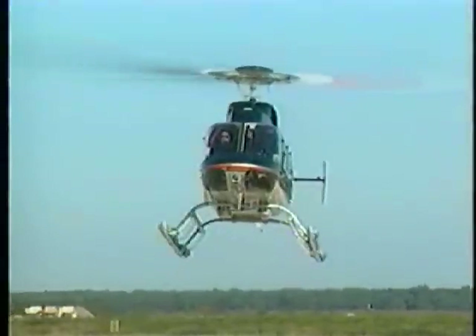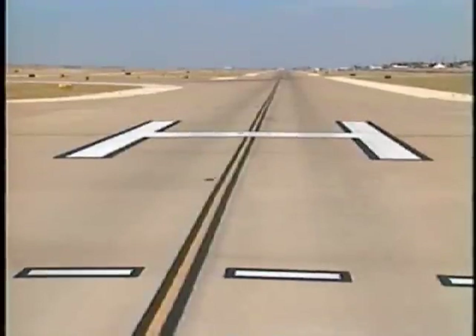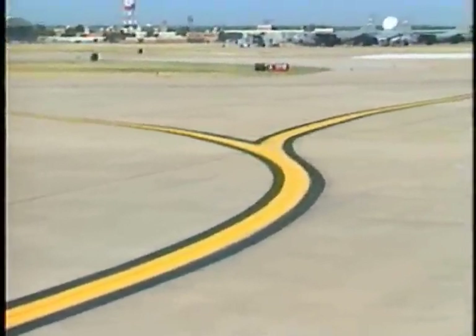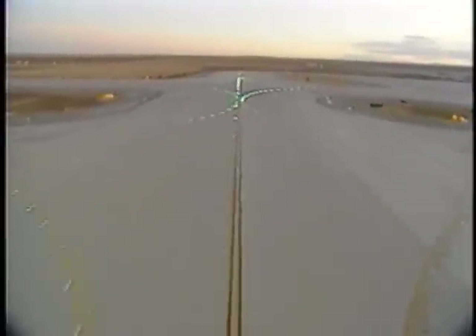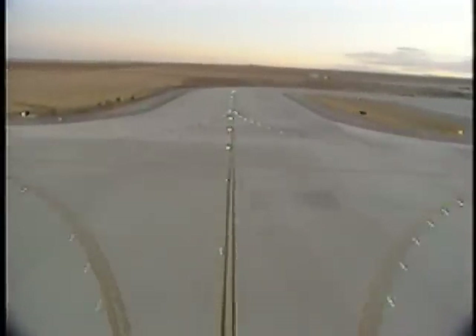A number of airports have markings to indicate a pad for helicopter landings. Such pads are usually located on or in the proximity of taxiways. Taxiways, on the other hand, are identified by letters and have a solid yellow centerline stripe. Many taxiways have edge markings that are two solid yellow lines running parallel to the centerline. If there are taxiway edge lights, they will be blue. If there are taxiway centerline lights, they will be green.